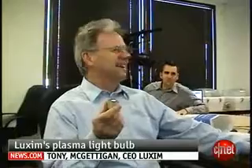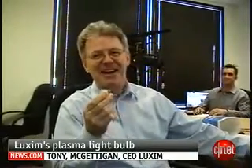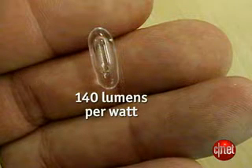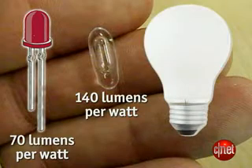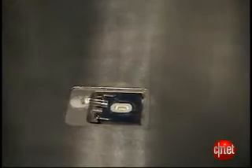How many of these will I need? And when you answer only one, they're like, you've got to be kidding me. Yeah, one for a street light. Luxem gets about 140 lumens per watt. High-end LEDs get around 70 lumens per watt, and an ordinary light bulb gets about 15. The key advantage is that the energy is driven into the bulb